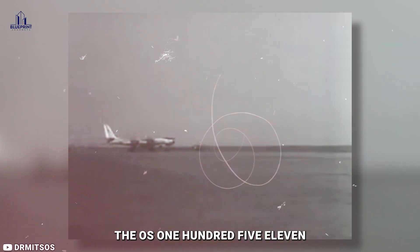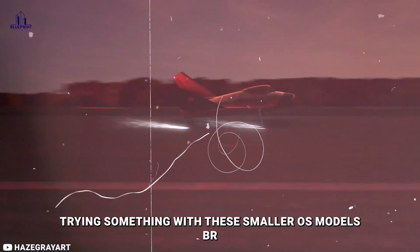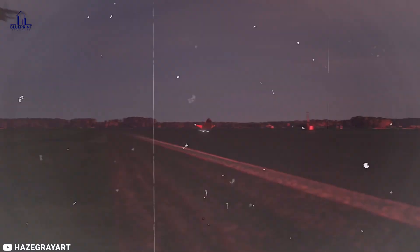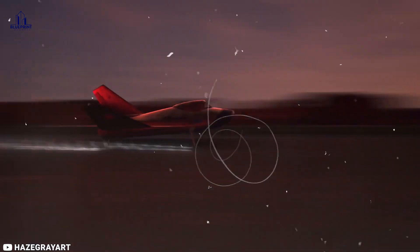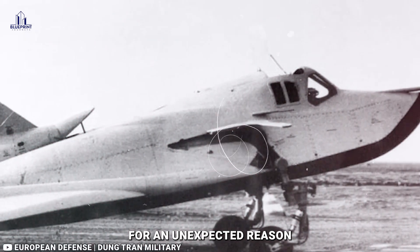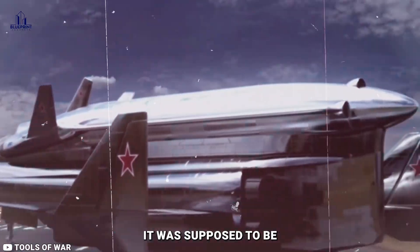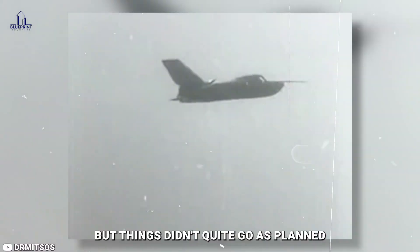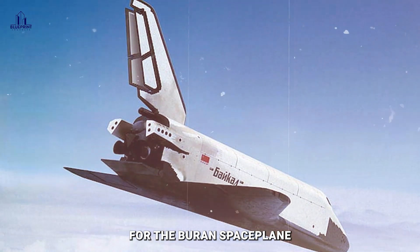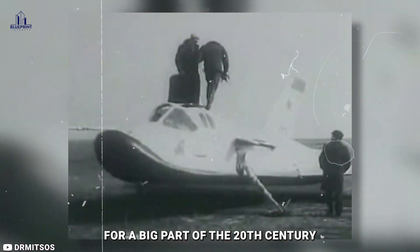While they were working on the OS 105-11 and the MiG-105, they were also testing smaller OS models called BOR, which had a moment in the spotlight during wind tunnel tests. The MiG-105 project was ultimately terminated as they decided to shift focus to something called the Buran program — the Soviet version of the space shuttle. The BOR was used in developing heat shield materials for the Buran spaceplane, which was meant to go head to head with the American space shuttle program for a big part of the 20th century.